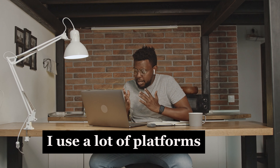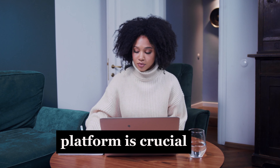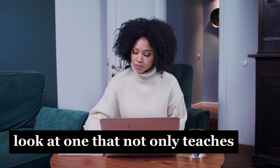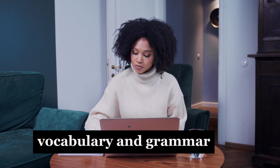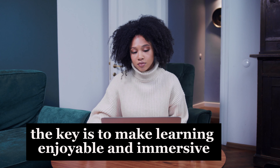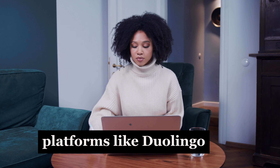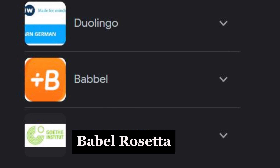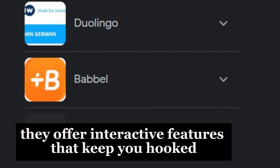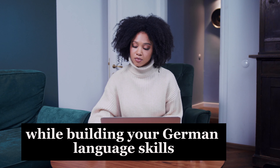Choosing the right language learning platform is crucial. Look for one that not only teaches vocabulary and grammar but also engages you with interactive games and quizzes. The key is to make learning enjoyable and immersive. For example, platforms like Duolingo, Babbel, and Rosetta Stone offer interactive features that keep you hooked while building your German language skills.